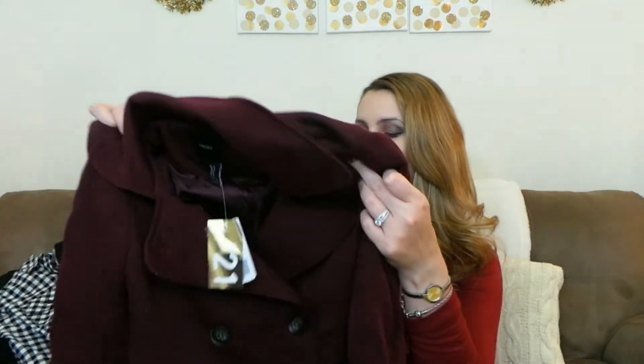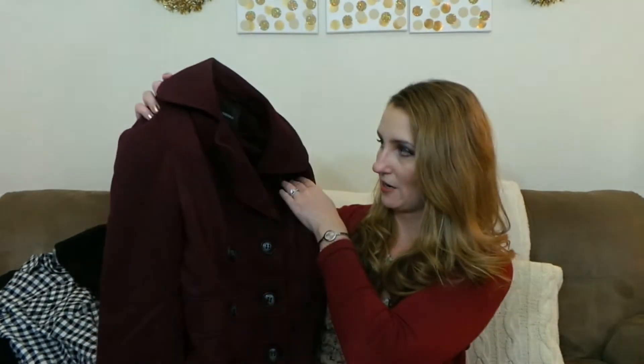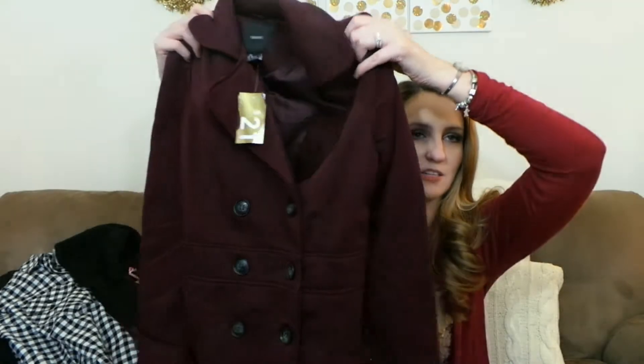This is the black coat — such a good deal — and I also picked up a red one, which would be good to start wearing now. Like I said, it was only $21.